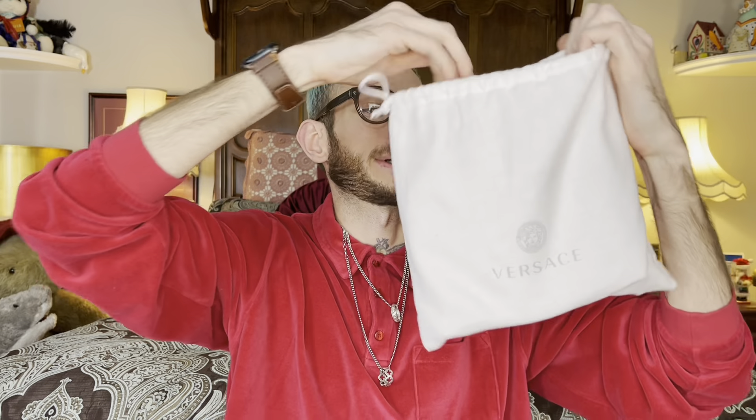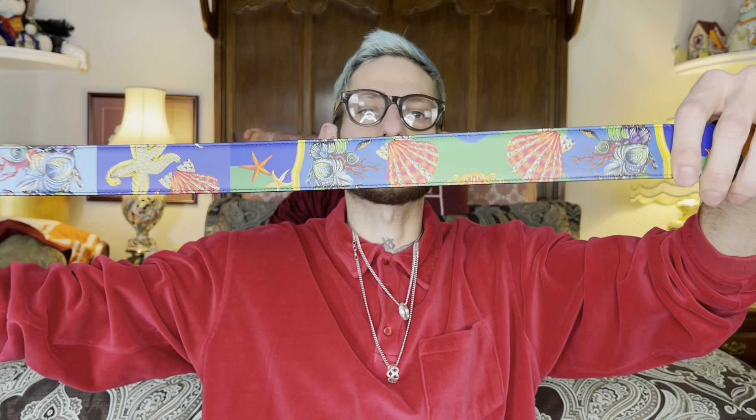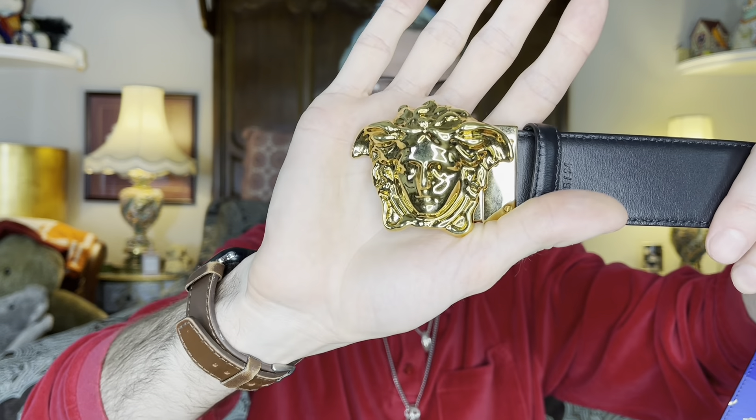We're going to start off with this beauty right here. This is one of my best purchases for 2021 — something I've wanted for years. It's the Versace belt from the De La Mer collection. It's got the De La Mer print on one side and it's reversible with black on the other. It's the perfect belt because it has a black side for my black outfits and a colorful side for my colorful outfits.